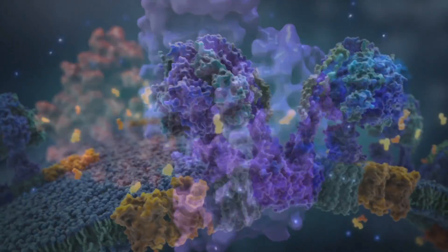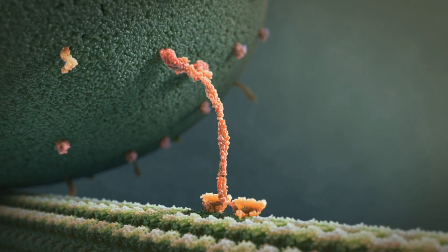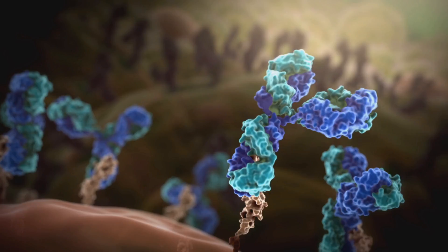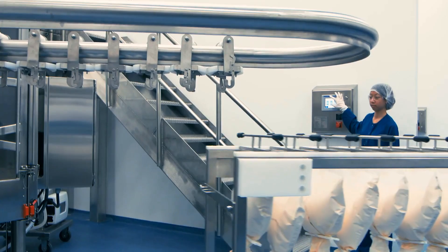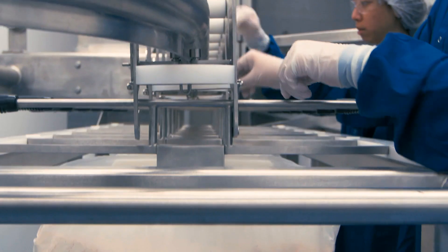Unlike treatments made from chemicals, biologic medicines are grown inside living cells. They're often proteins, and the scientists use genetic engineering to program the cells and teach them how to produce the medicine. Producing a biologic is the perfect combination of the science and the art. The science is really on how to optimize this living organism to produce the right product, and the art is making sure that you take it at the scale of production, that you can make it available to a large population of patients who can benefit from it.